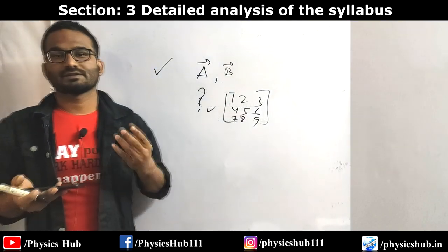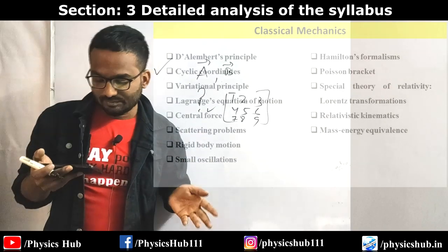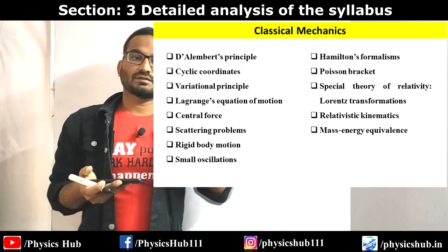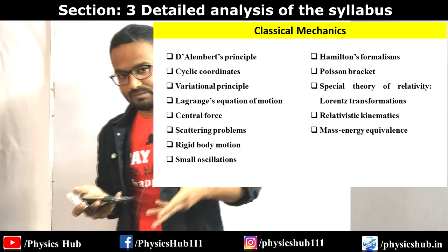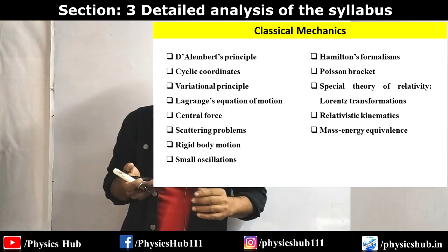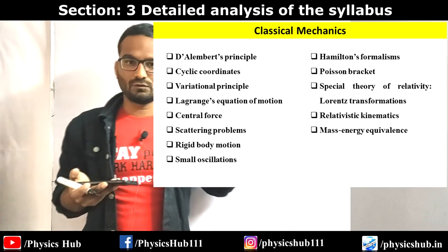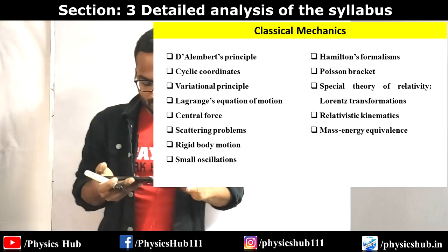Next topic is Classical Mechanics. It starts with D'Alembert's principle, cyclic coordinates, variational principle, and Lagrange's equations of motion. Central force problems are very specific - practice a few types of problems from central force and you'll be able to solve GATE questions; these come as two-mark questions giving you an extra boost. Scattering problems: I have discussed five problems from this section in a Sunday Special video - go watch them. Then rigid body motions and small oscillations.